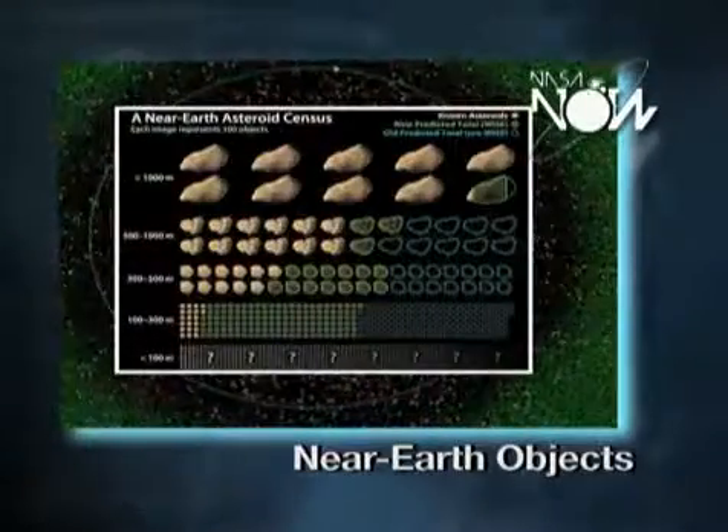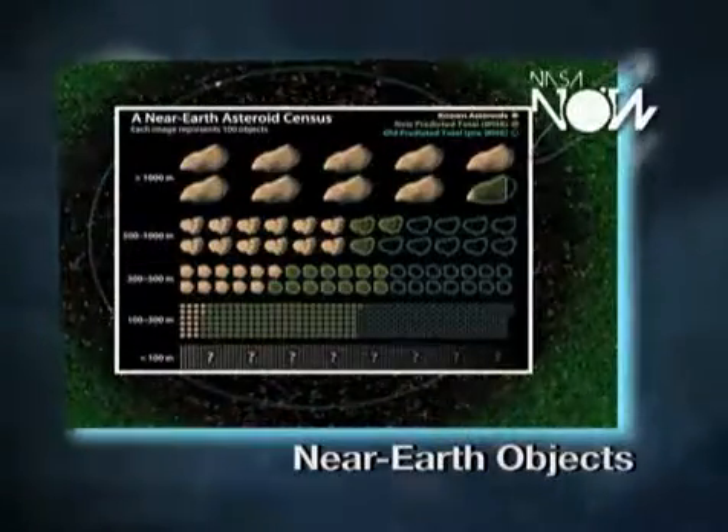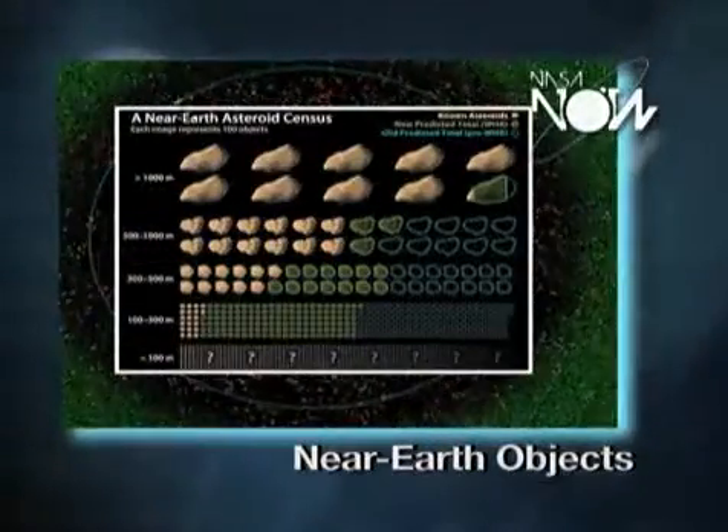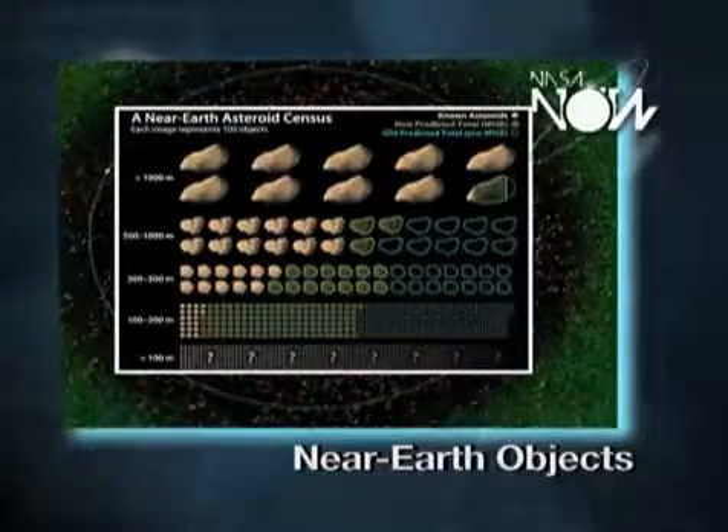Most of them are very small. If you're talking about basketball-sized objects, there's millions of them in the near-Earth environment. If you're talking about objects that are several miles in diameter, there's only about a thousand of those.